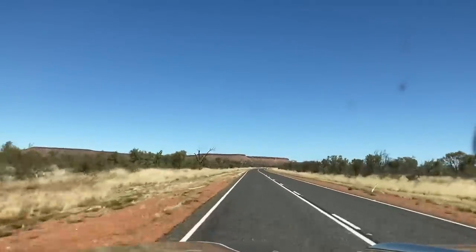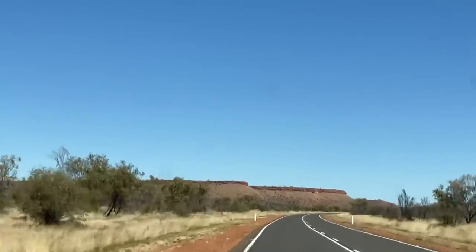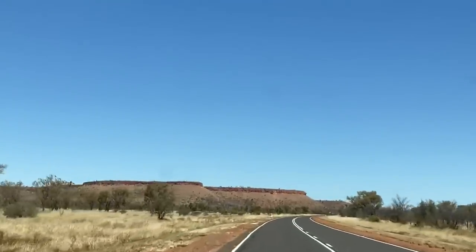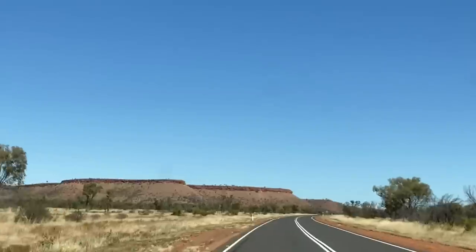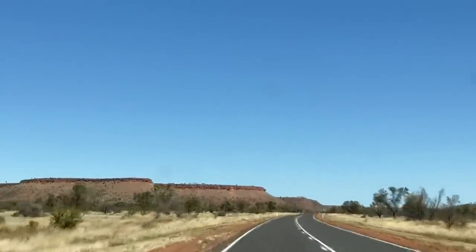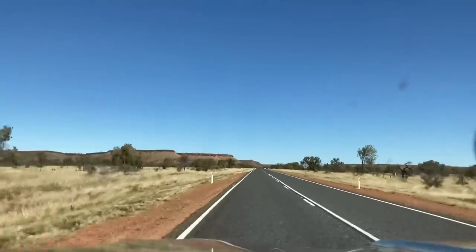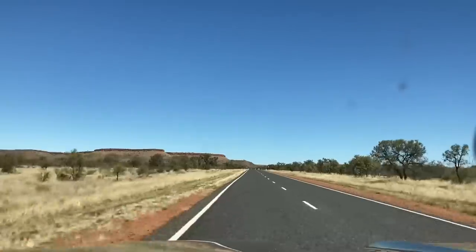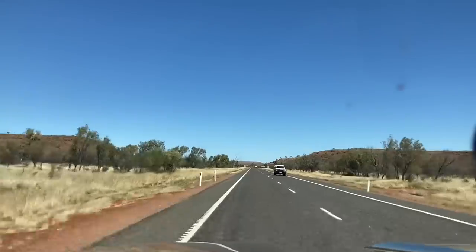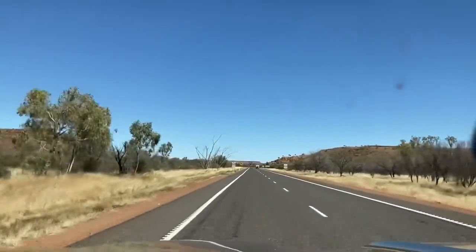Have a look at that scenery up there. We are using the quad lock bracket — they're bloody awesome. We'll do a full review on that soon. All the vehicles have got quad locks. Barrow Creek is a historic telegraph station you might want to check out if you're up here — about 300km north of Alice Springs.